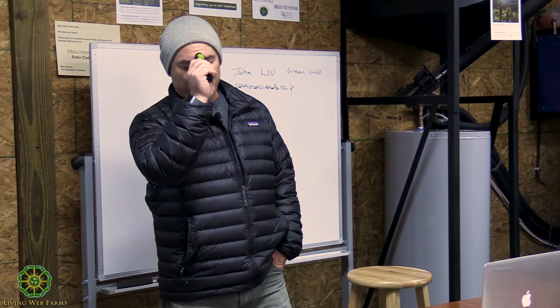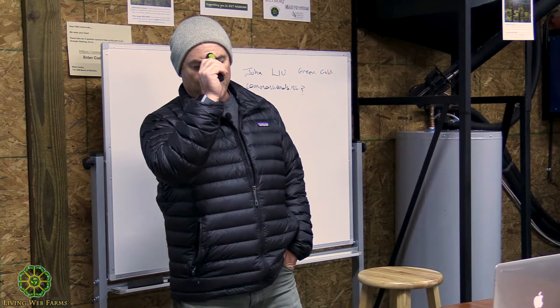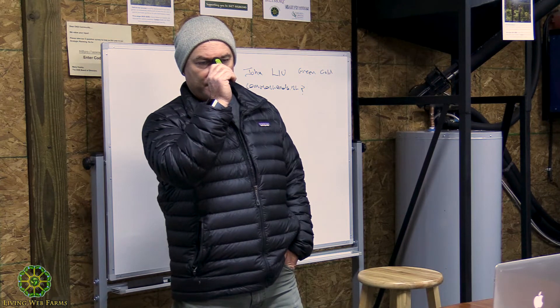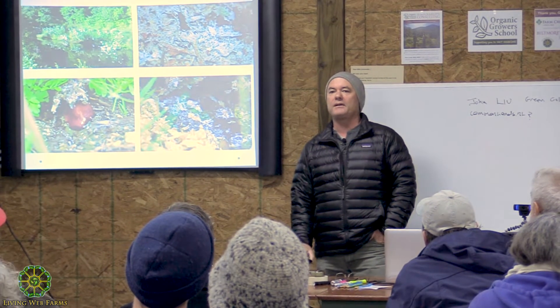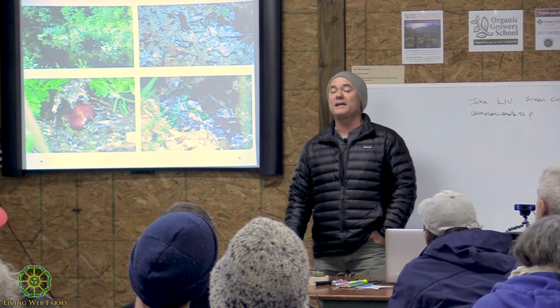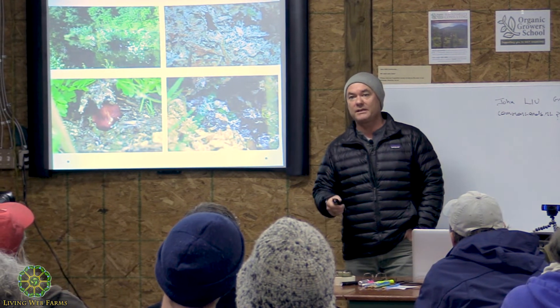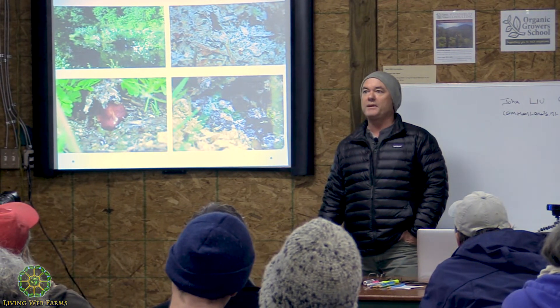Question from Jonathan: were you inoculating with wine caps — Stropharia? We started with oyster mushrooms and Stropharia — the garden giant is the Stropharia, right — and oysters. I'd have to go back and remember; we started with four species but it ended up being many more because of competitors that came in.